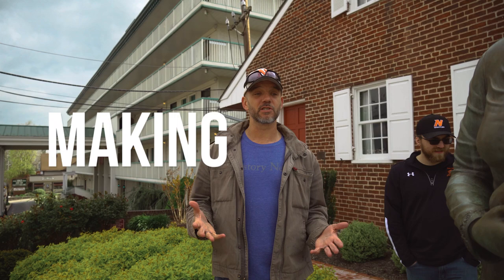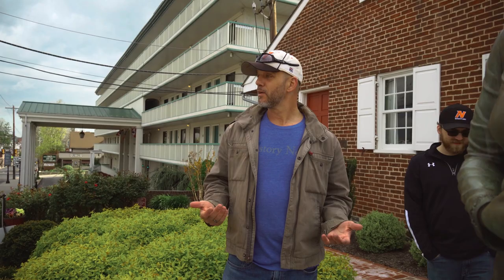Welcome to the Jenny Wade House, another stop on our tour of Gettysburg. Jenny Wade is the only civilian to be killed at the Battle of Gettysburg. She was making bread for Union soldiers when a stray bullet came through the kitchen door and struck her in the back and killed her.